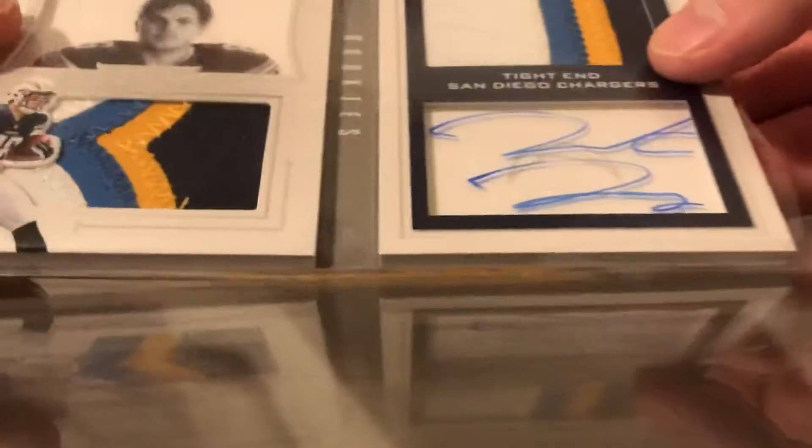Oh mate, let's get back — that's a nice card, nice patches.